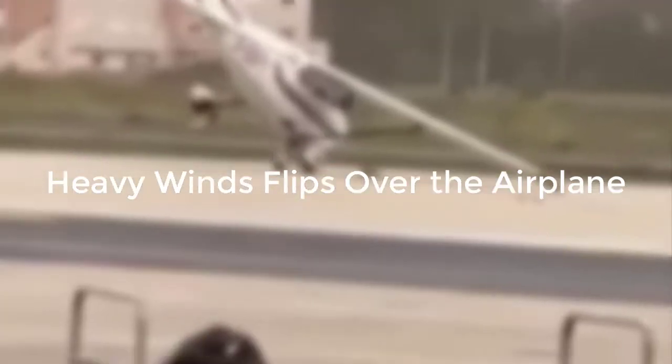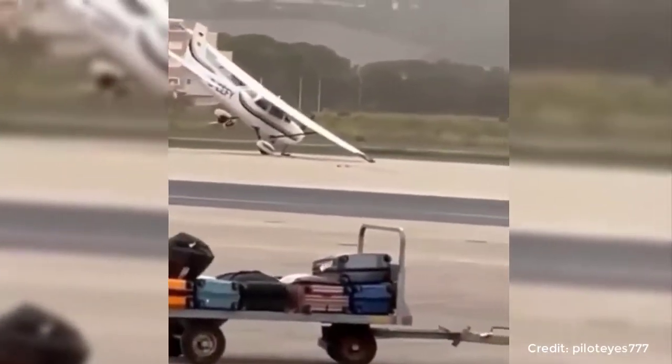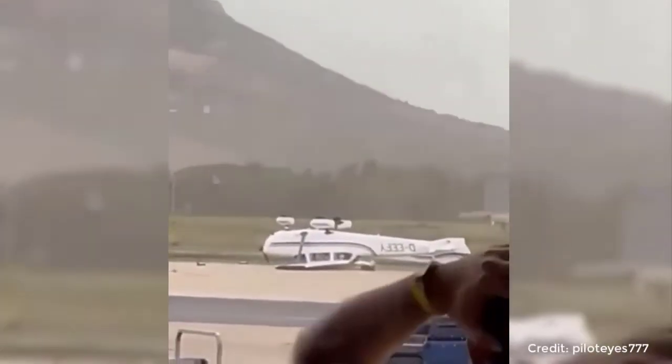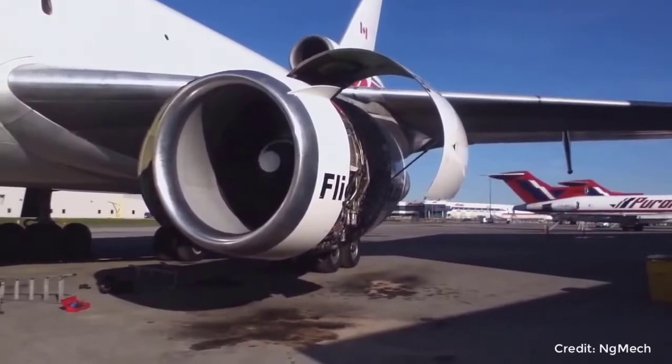My dad is a pilot. In this video, heavy winds caused the small plane to flip over — it should be parked properly against it. Here is the video of the very first run of the newly installed airplane engine.